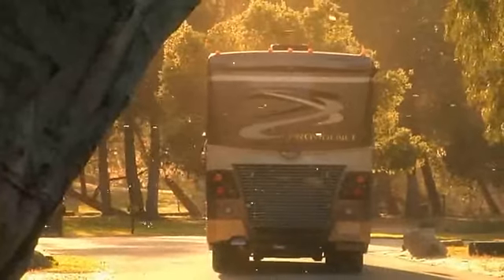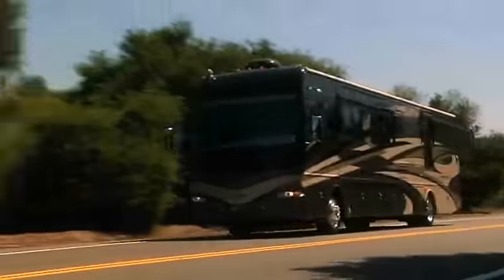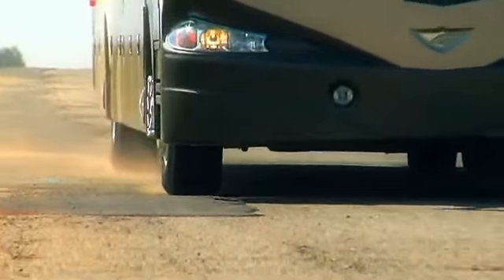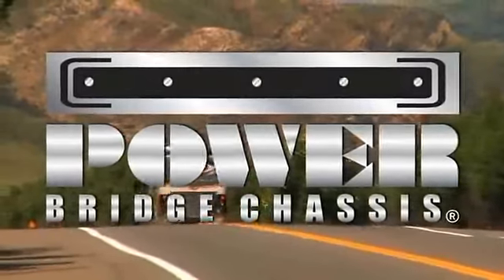The new Power Bridge Chassis is here. An integration of Freightliner quality and Fleetwood ingenuity that gives you a smoother ride and more space for the ultimate RV experience. If you're going to RV, don't do it without Power Bridge.